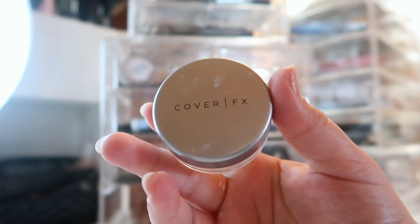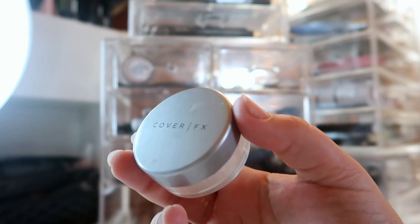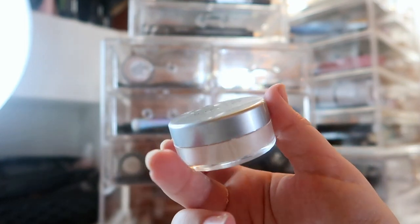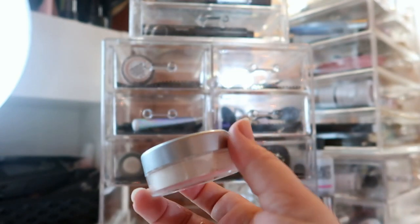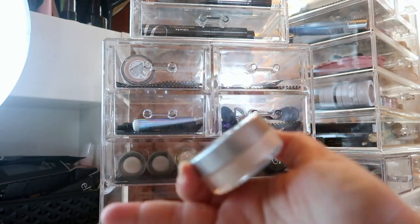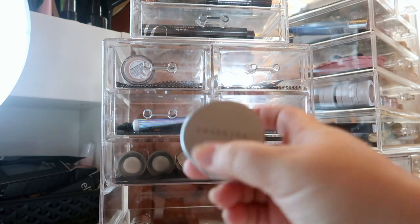For my loose powder I'm using this Cover Effects powder — it's a little sample size I got in a mini kit from Sephora or as a point perk, I honestly can't remember. It's a really good powder, I just don't like the price of the full size and I don't like this container. My entire drawer is actually covered with this powder because it keeps getting everywhere, so this is the last one I have and I'm just trying to finish it up.